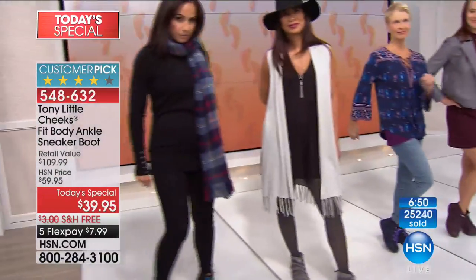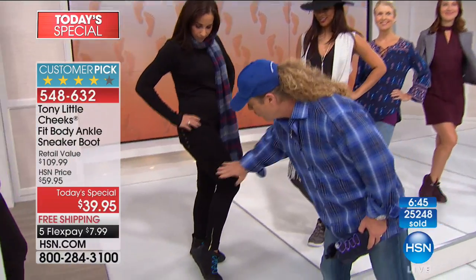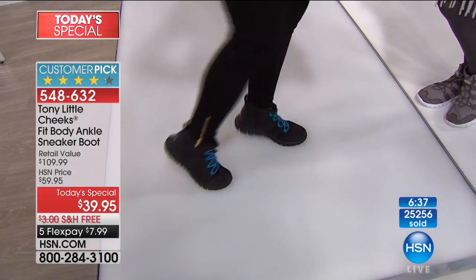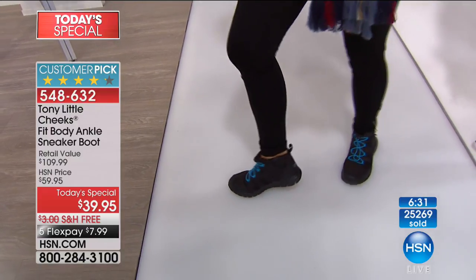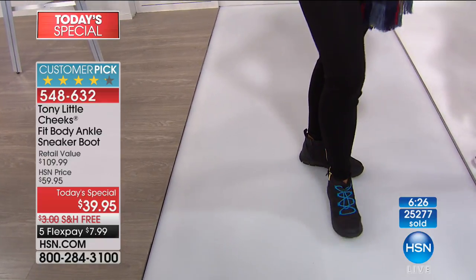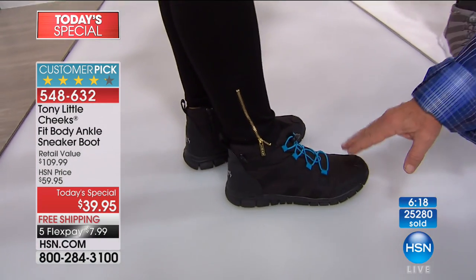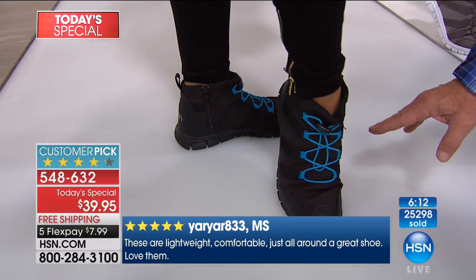Look at all the different outfits you can do with this footwear — especially for autumn. She can wear leggings, comes right with the boot. Water repellent, super lightweight, cross trainer bottom so you can do multi-sport activities. And I will tell you, the number one thing about these shoes last year when we sold out in that one show — the most lightweight shoe they had ever worn, because a pair of these is less than 14 or 15 ounces.